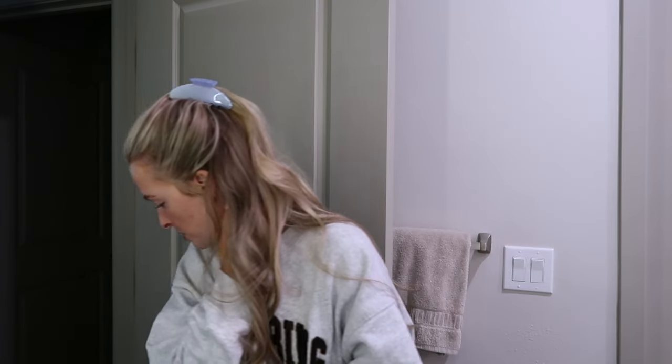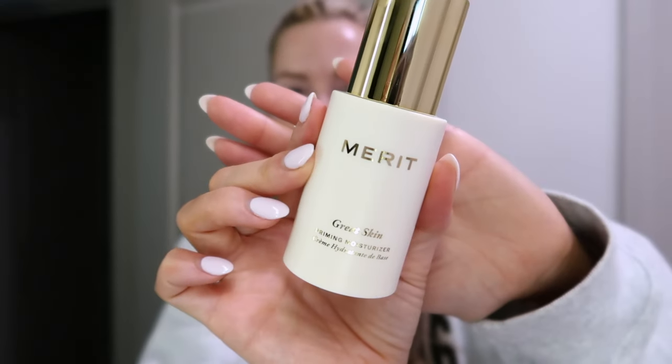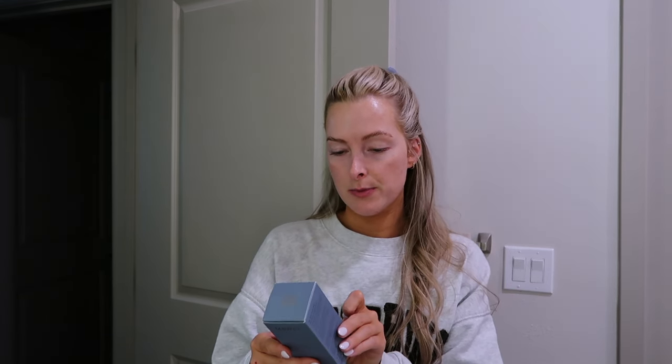I'm about to put on makeup and get ready for the day. Merit Beauty sent over their Great Skin Priming Moisturizer — it's a primer you put on after sunscreen and your regular moisturizer to prep for makeup. I had no idea it was coming. I got a shipping notification and thought it was their Great Skin serum, but when I opened it I realized it was something completely different. It helps support the appearance of skin elasticity, firmness, and tone, helps your skin barrier, and gives a blurred cashmere-like finish.